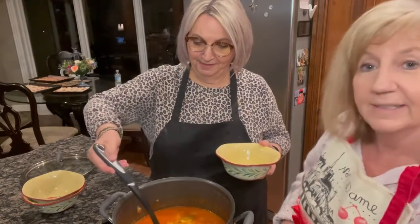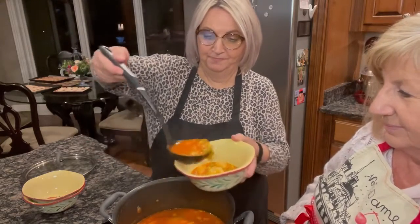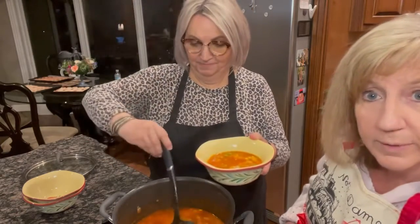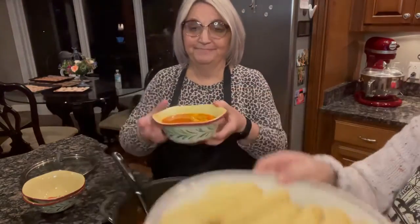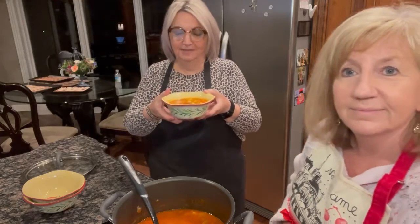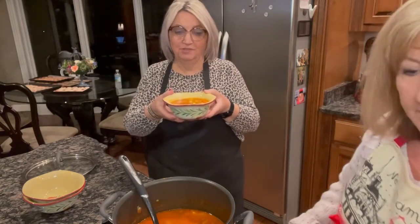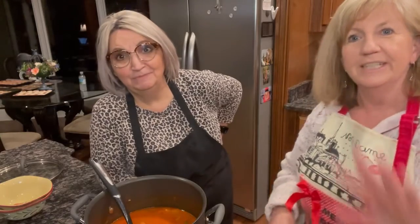We also baked cornbread to go with it — cornbread and vegetable soup is so yummy! It looks great, and it's easy and pretty quick to make. The hardest part is getting those carrots tender, because you don't want them crunchy. So make yourself some vegetable soup — you'll enjoy it! Bye y'all!